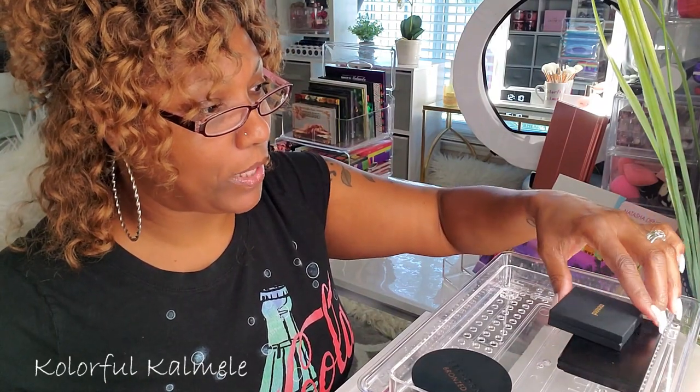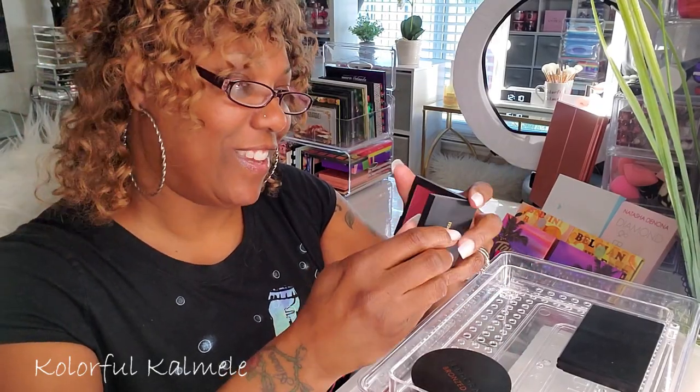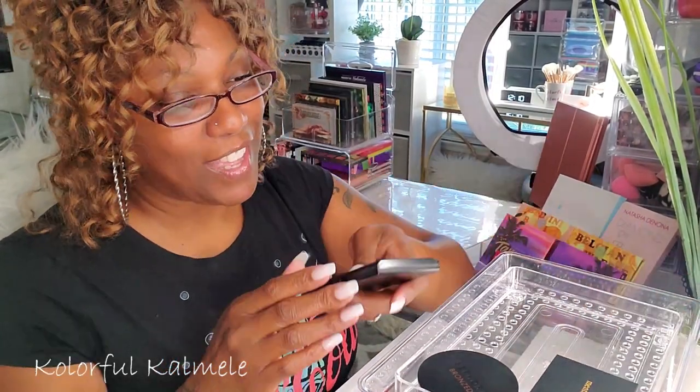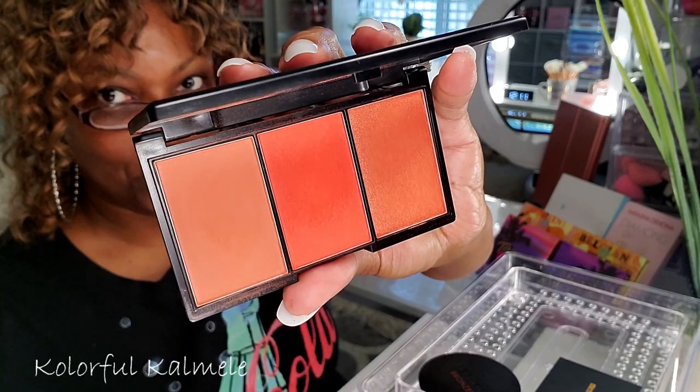This is the Minted Buried Away blush — look at that color, it's so gorgeous. I kind of want to keep it, so I'm going to keep it in there for now. And this Sleek trio palette in the shade Flame — beautiful colors as well. I'm going to keep that for a good while.